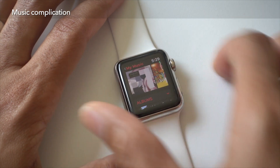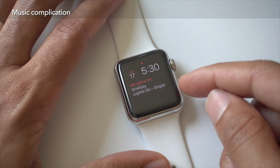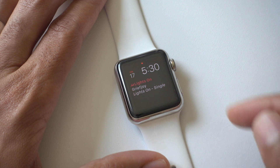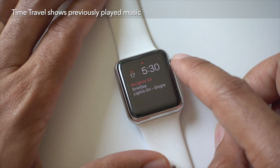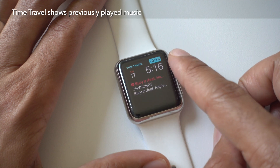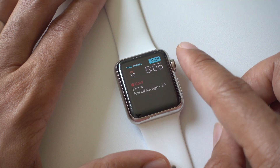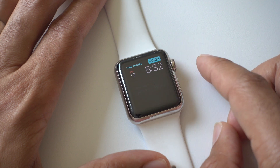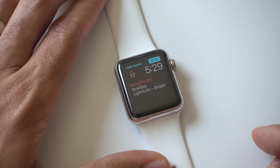watchOS 3 contains a new music complication that you can place right on your watch face. Say you're listening to Beats 1 — since music is frequently changing because it's a radio station, you're always up-to-date knowing what is playing at any given time. It also works with time travel, so you can go back in time and see what you listened to previously just by scrolling the digital crown. This is one of my favorite new features in watchOS 3 — especially if you're listening to a radio station like Beats 1.